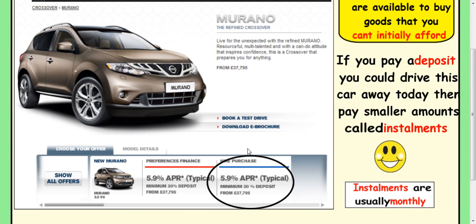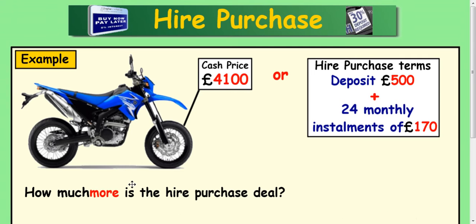The thing is, what happens with hire purchase is they usually charge you more for the privilege of doing this. So instead of paying £37,000 you may end up paying about £40,000 or £39,000, something like that. So let's look at a few examples of how this works.